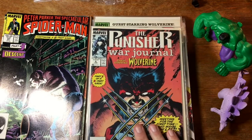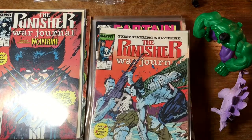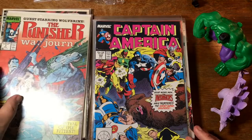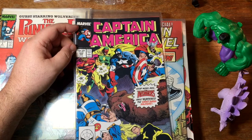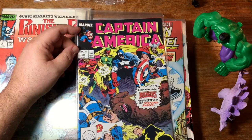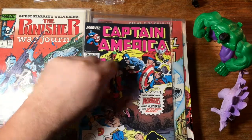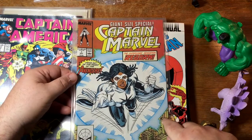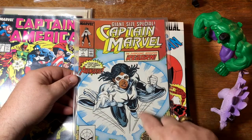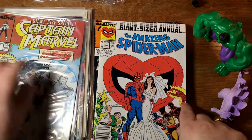Punisher War Journal starring Wolverine. Number seven with some more Wolverine. Captain America 352 — I think this is the infamous issue. There's an issue of Captain America around this era where he's strung out on drugs, but I don't think this is it, although he looks pretty baked. Here is Captain Marvel — the Monica Rambeau version. Her appearances have taken off since she appeared on WandaVision, so hopefully that'll do well. Here's the wedding issue.